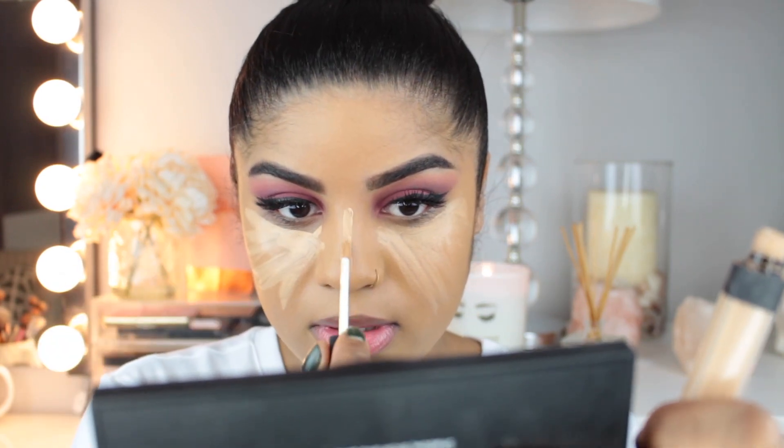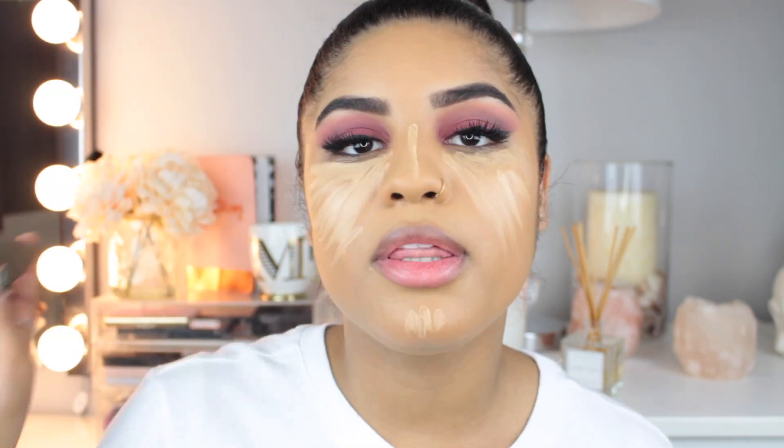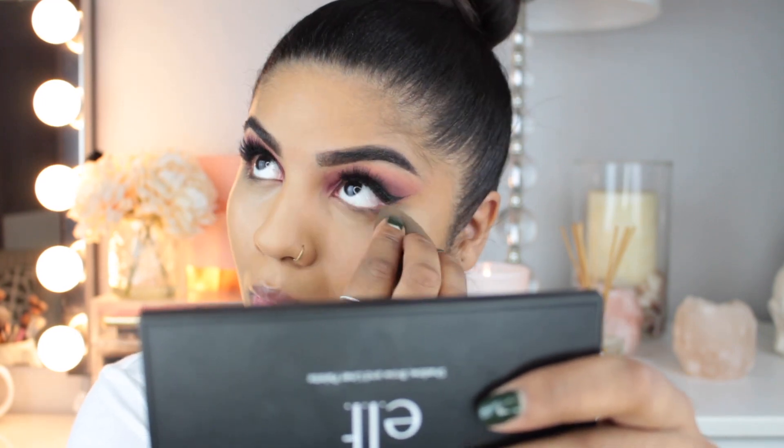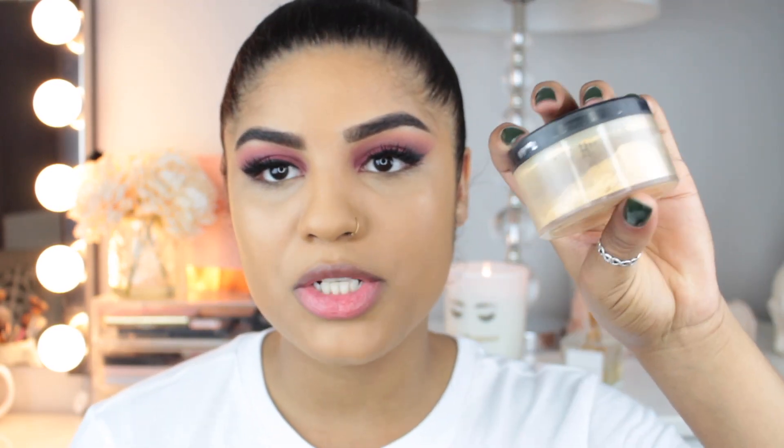For concealer today I'm going to use the NARS Radiant Creamy Concealer in the color Ginger, and I'm just going to apply this in the areas that I want to highlight — underneath my eyes, the bridge of my nose, and my chin. I'm going to blend all of this out with my beauty blender. Then I'm just going to set my under eyes using my Sasha Buttercup Setting Powder. To set it I'm using the Sigma Tapered F35 Highlighter Brush — I use this brush every single time in my tutorials and I don't know why I keep forgetting the name.